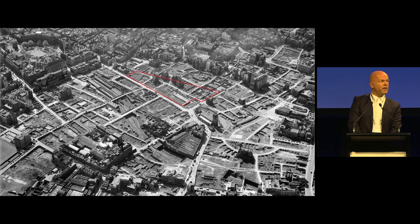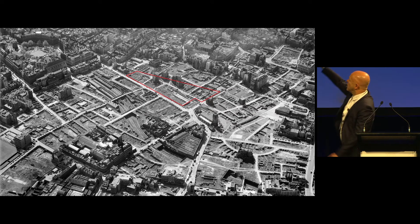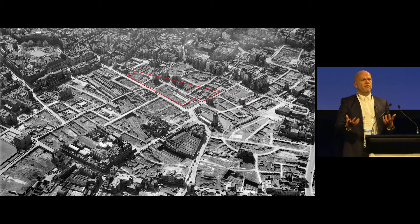But this happened during the Blitz — in the 1940s, you had the destruction of this part of London. When you look at it, you see the lines of the streets, the lines of the buildings, but everything's gone. It was this kind of sense of destruction.